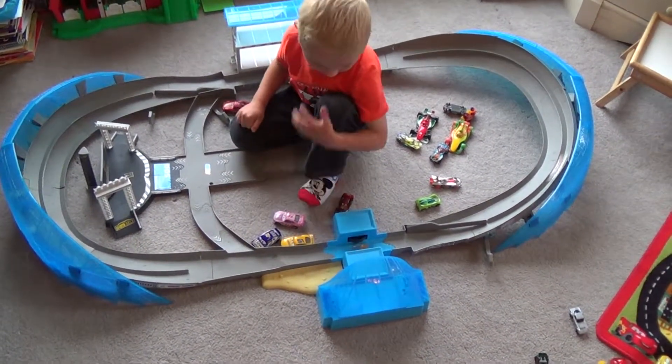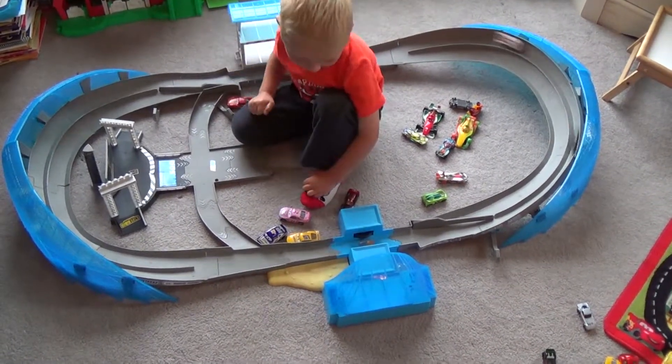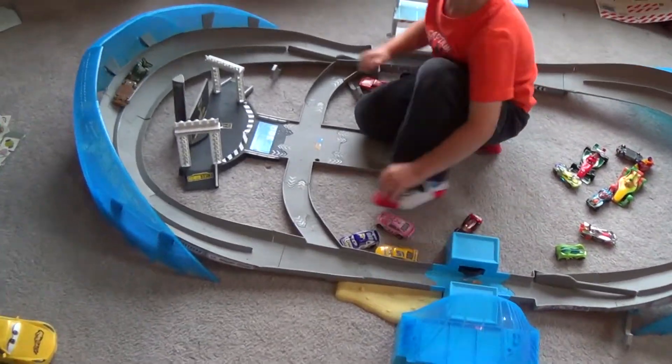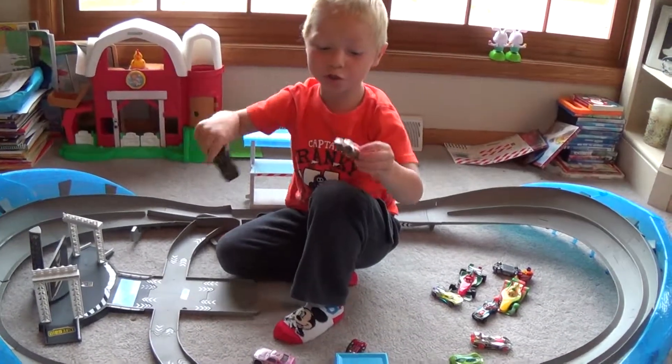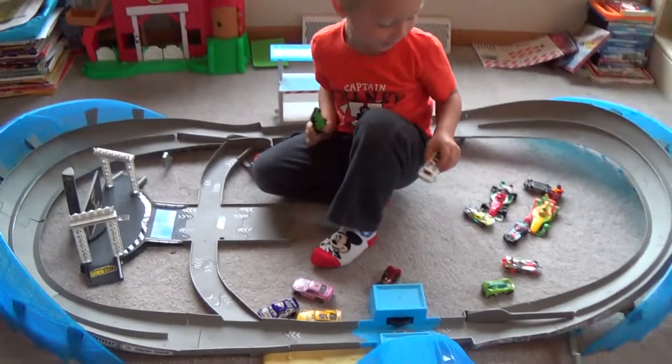Do you have it on the high speed or low speed? I have it on high speed. High speed? Whoa! Dad, this car was pushing this car. This car was faster, right? Yeah.